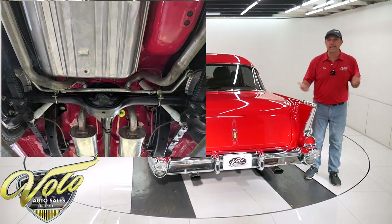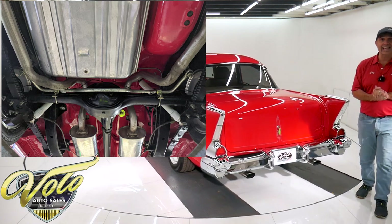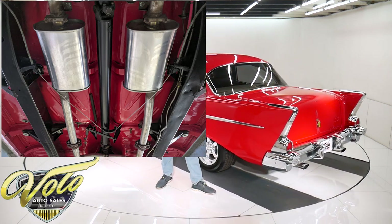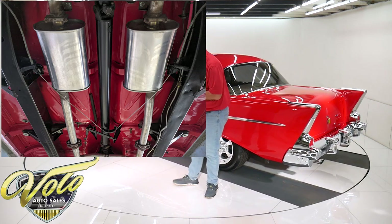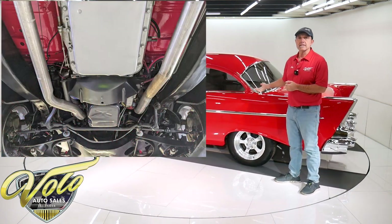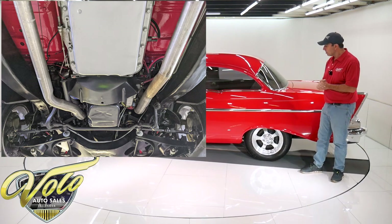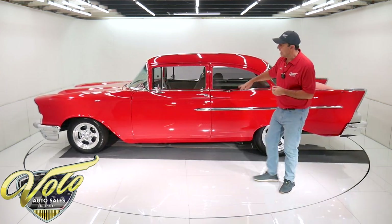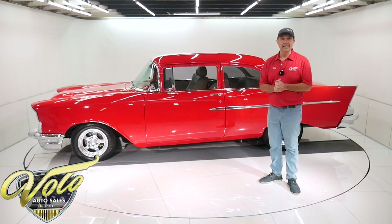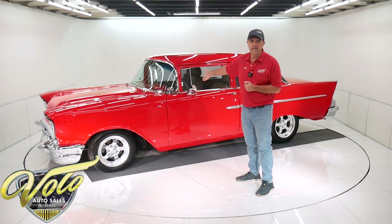Front suspension is completely rebuilt — bushings, ball joints, gas shocks — and it has an upgraded sway bar in front along with two-inch drop spindles, giving it this nice stance. In back, it has a custom shock mount bar and gas shocks. The brake system has been all redone. It does have disc in front with 12-inch rotors, stainless steel brake lines, and the emergency brake cable system is all hooked up.